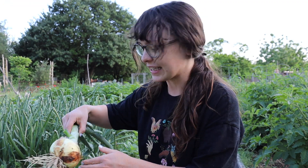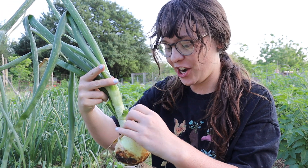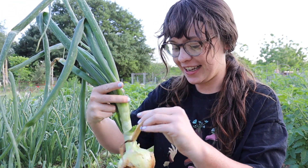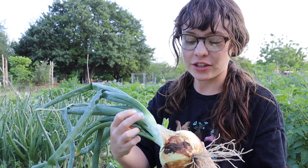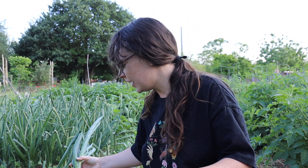Look at my onion! Oh my god, this is so exciting. It smells so good, I cannot wait. I'm actually going to save the green tops as well. The deal with onions is you can harvest them early - once they start bulbing you could really harvest them whenever, and it's fine. But generally you want to wait until the stems get squishy and they flop over. Oh my god, I'm so excited.